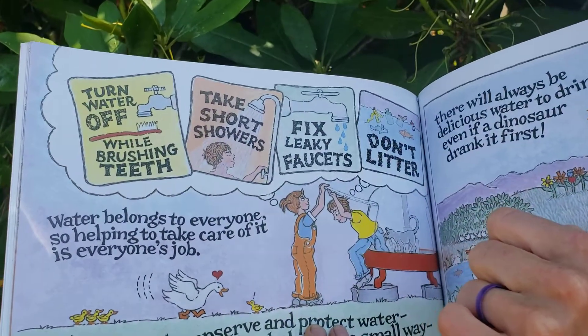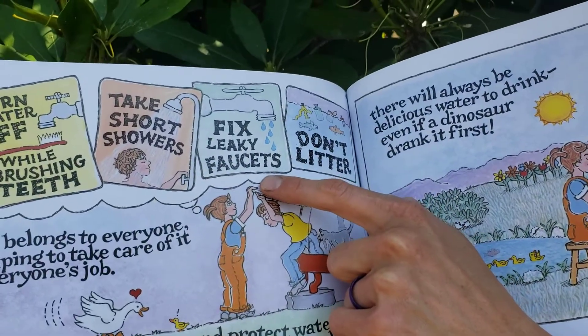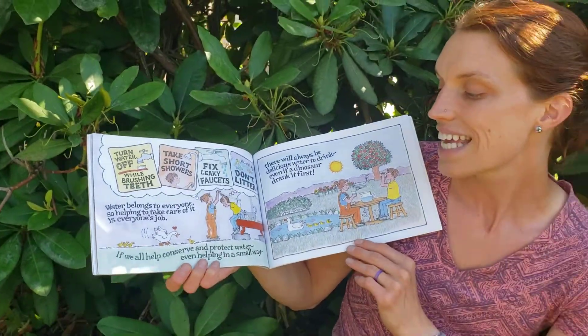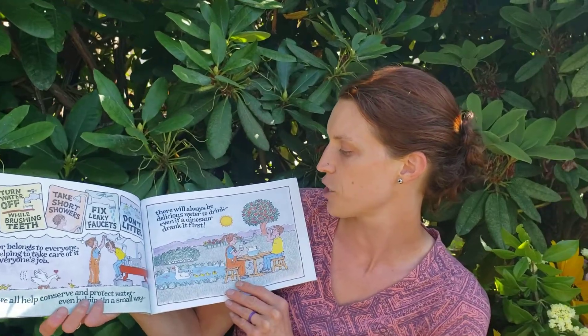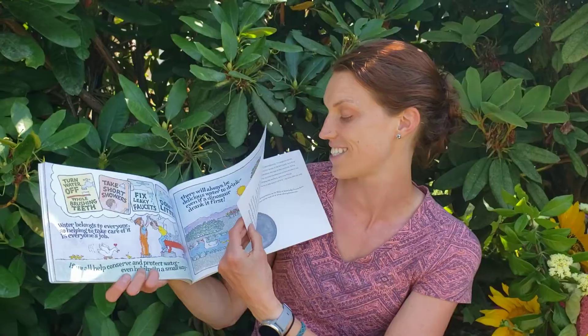What can you do to conserve water? Turn off the water while brushing your teeth, take short showers, fix leaky faucets, don't litter. If we all help conserve and protect water, even helping in a small way, there will always be delicious water to drink — even if a dinosaur drank it first. Thank you!